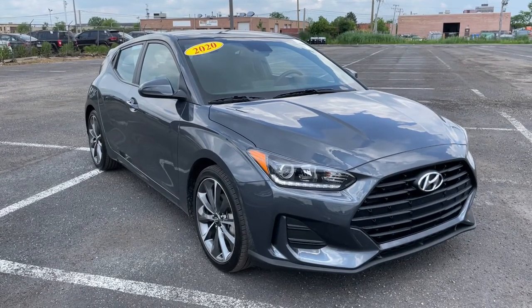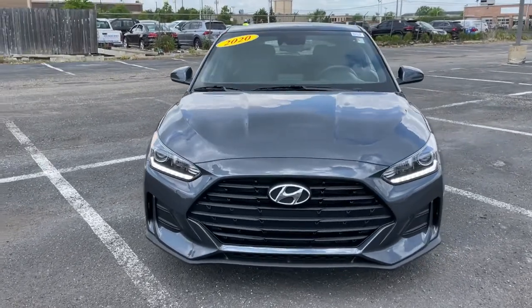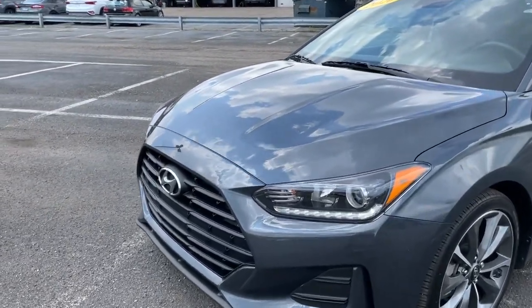You're going to love the 2020 Hyundai Veloster. This vehicle still has fewer than 15,000 miles on the clock, so it won't last long. Connect with the road in cutting-edge style in this heart-pounding Hyundai Veloster.